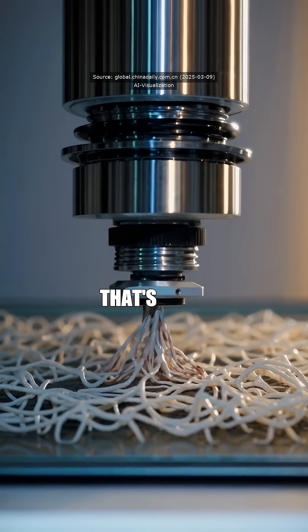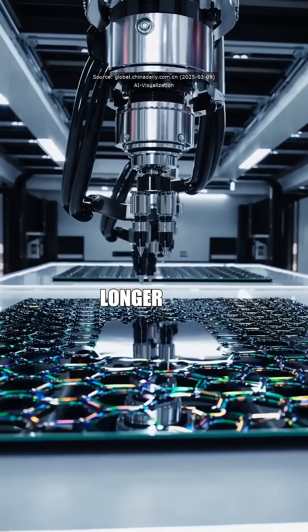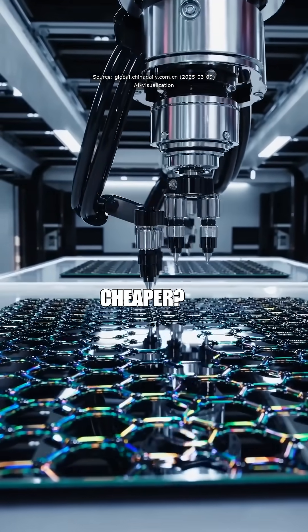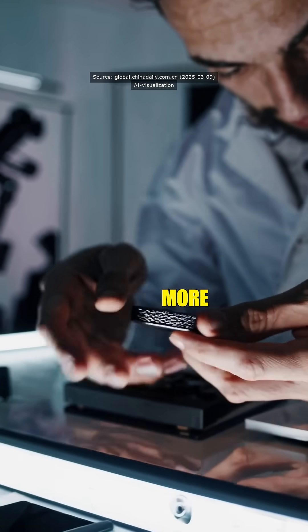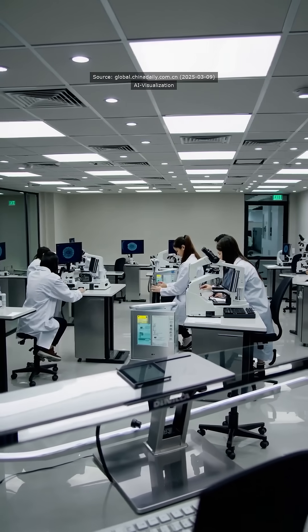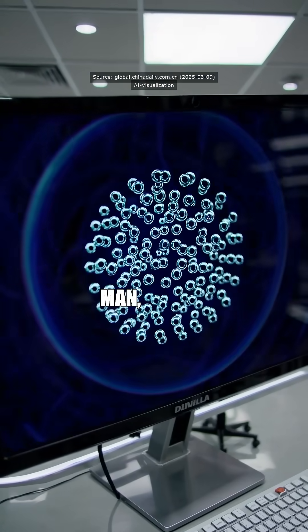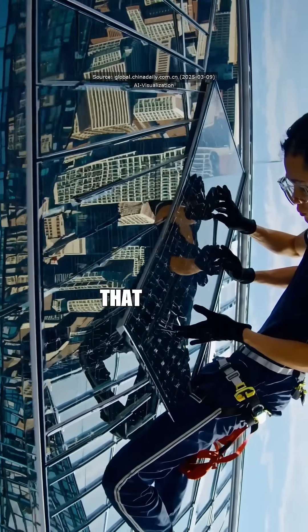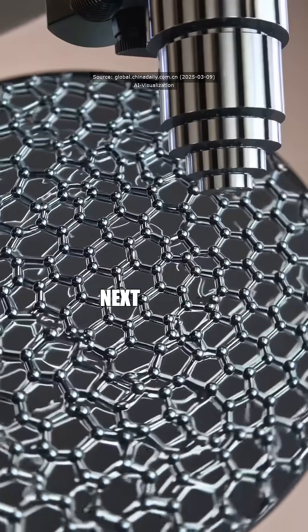This could revolutionize renewable energy. That's game-changing. So we're talking about solar panels that last longer and are cheaper? Absolutely. Perovskite cells are not only more efficient, but also more cost-efficient to produce. This breakthrough could accelerate their adoption in the industrial sector. I can't wait to see solar panels that don't look like they're about to fall apart after a few years.